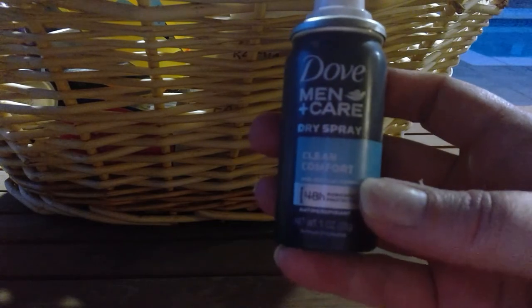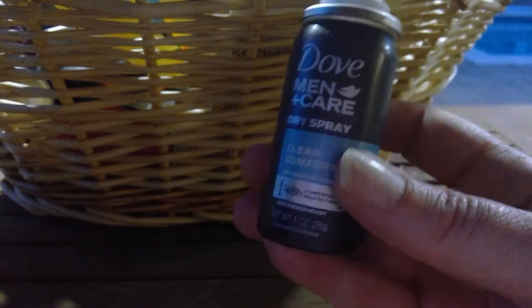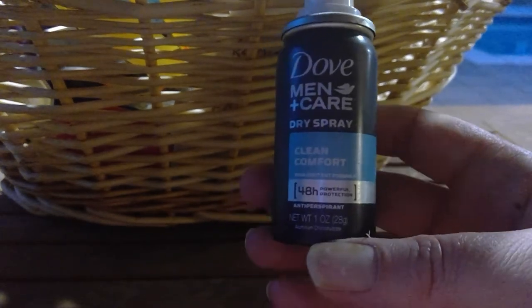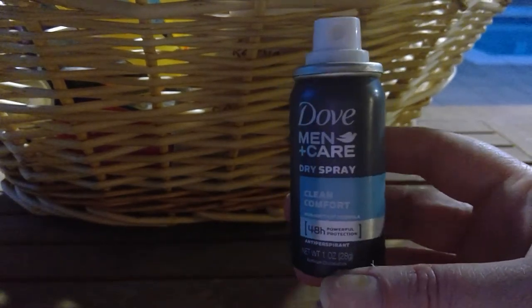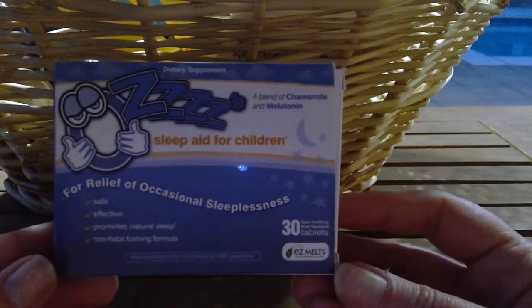Dove Men+Care Dry Spray in Clean Comfort — I actually use this. It says 48-hour protection. The scent reminds me of a women's perfume I had years ago — it's so good. It felt moisturizing too. It was a sample size, but I would totally use it again if it came in a subscription box. I liked it and it worked.